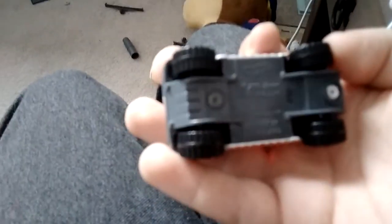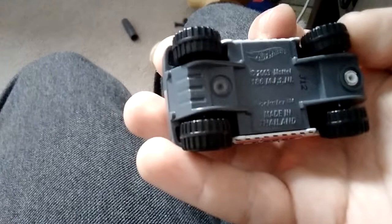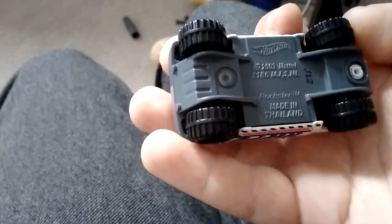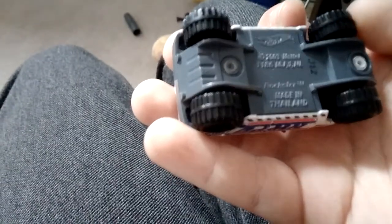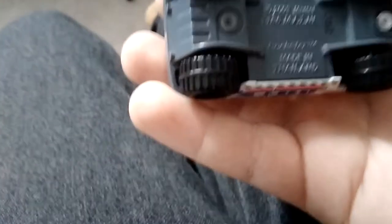Okay guys, these are all my Hot Wheels. So I got this one — I'm going to show you what it is. It says 2003 Mattel, made in Finland. Rockstar TM. Nice.